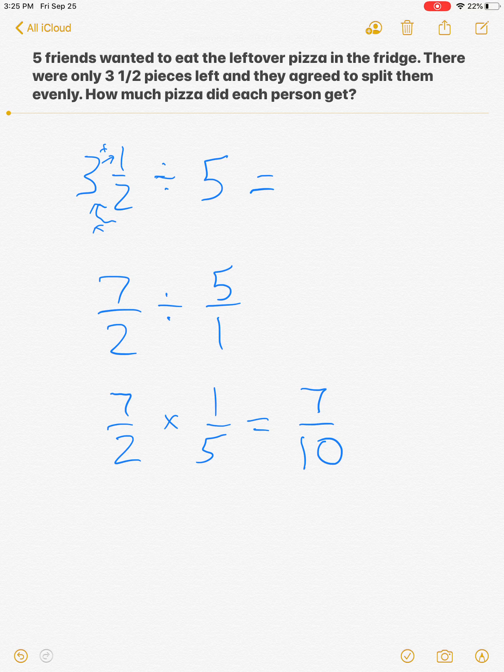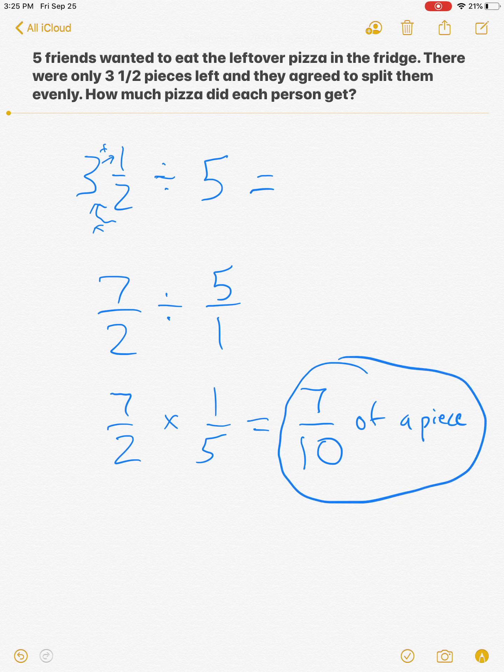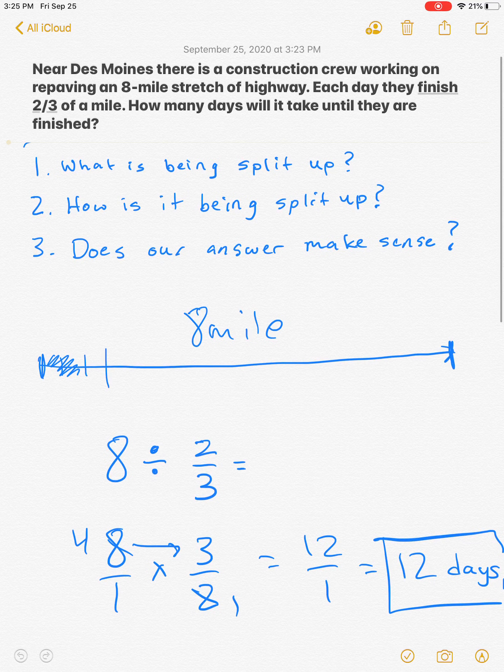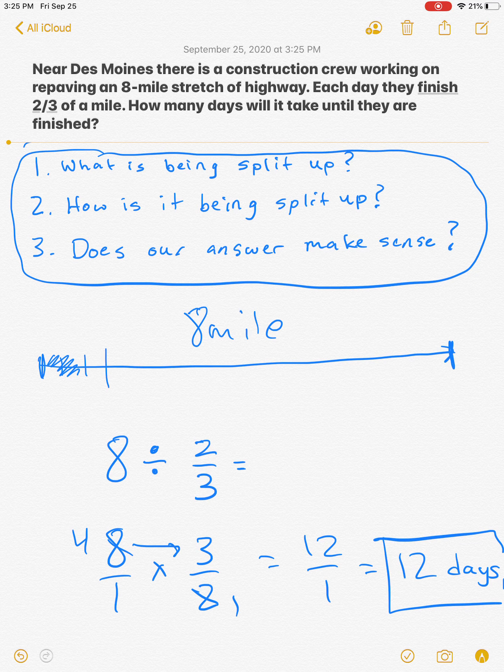So now we have to ask ourselves: does it make sense that each person would get seven tenths of a piece? It does make sense, because there's not enough pieces for each person to get one whole piece, so they're going to get less than a piece. Seven tenths of a piece is less than one piece, so I can feel confident that's right. Always ask yourself those three questions when solving dividing fraction word problems.